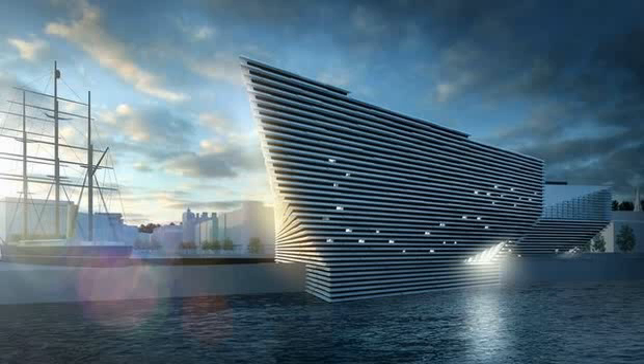This model would see investment money contributed annually by the government, on the condition of various targets such as job creation being met. A spokesman said the Scottish Government remained fully committed to the project. He said: 'The V&A Dundee will be an iconic statement at the heart of the Dundee waterfront development.'